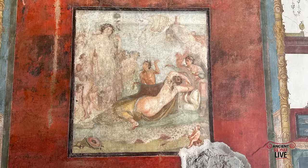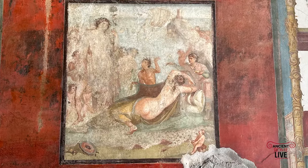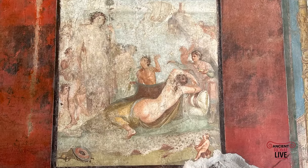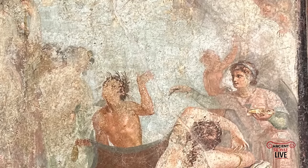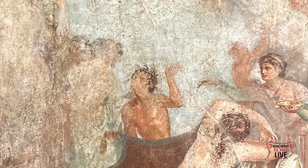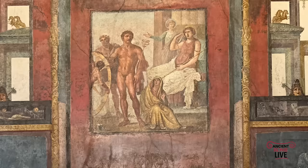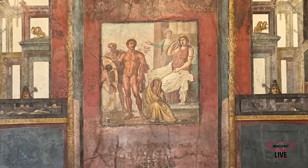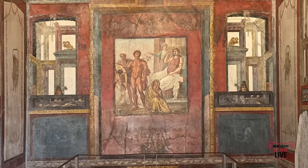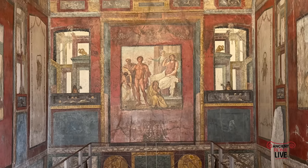The third scene shows Dionysus discovering Ariadne, who had been abandoned by Theseus. Ariadne had helped Theseus defeat the Minotaur in the labyrinth in Crete — and that Minotaur was the offspring of Pasiphae and the bull. So you have so many connective threads and the overlying examination of the relationships between mortals and the gods.